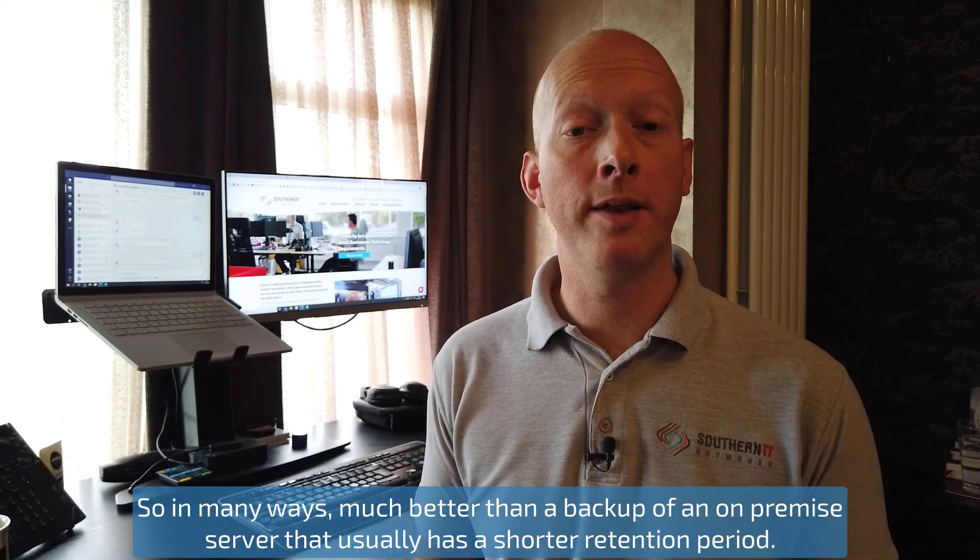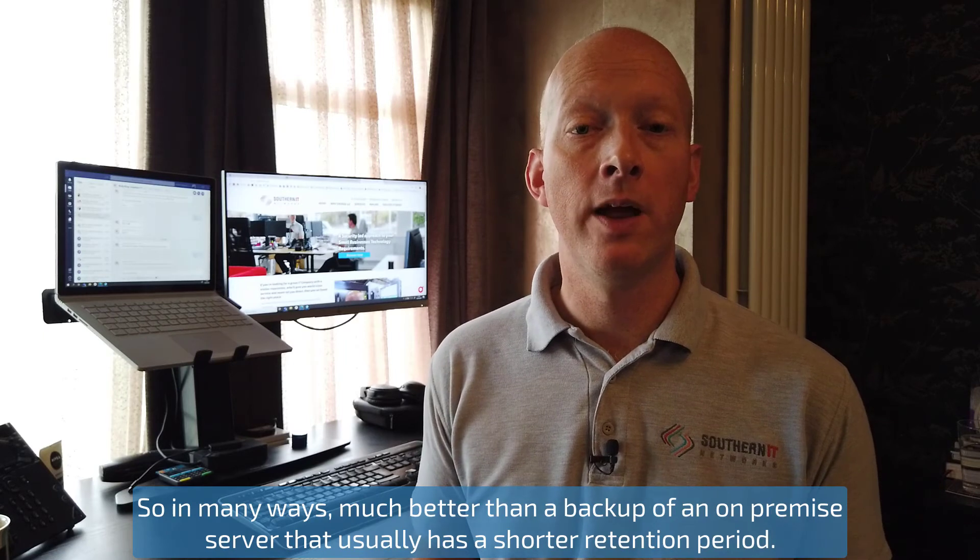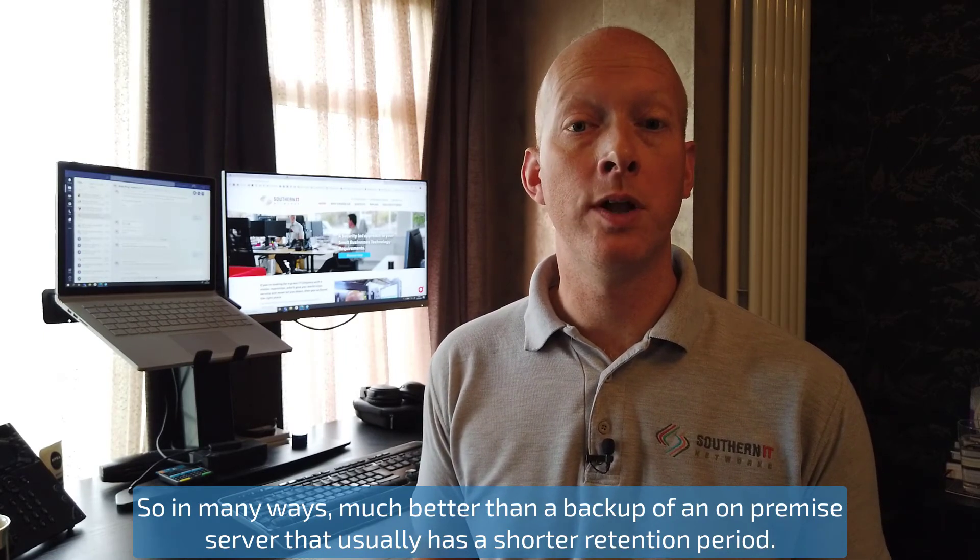So in many ways, much better than a backup of an on-premise server, which usually has a shorter retention period.